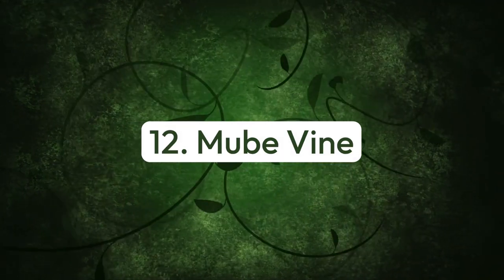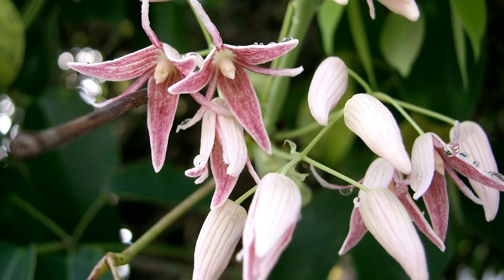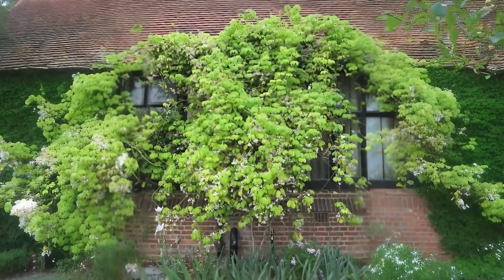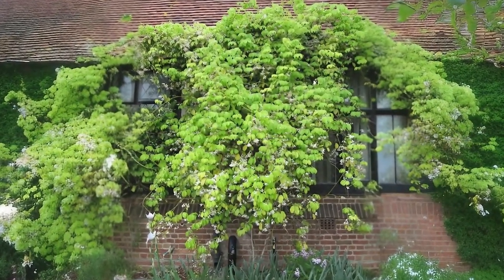Number twelve: mubey vine. This pretty fragrant climber displays bold leaves on twining stems and cream-hued, violet-tinged fresh blooms with sweet, fruity scent.